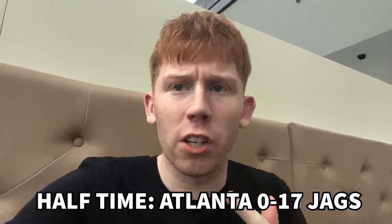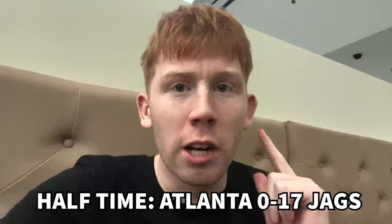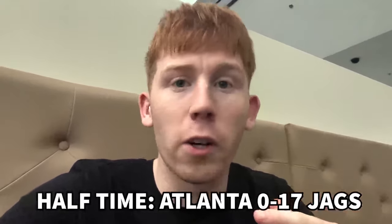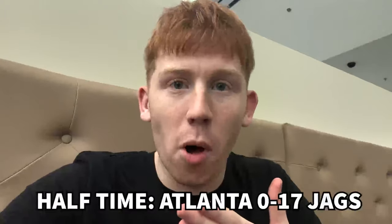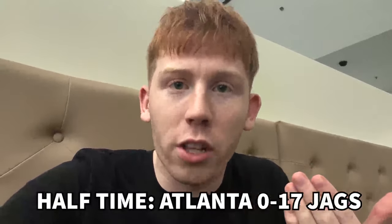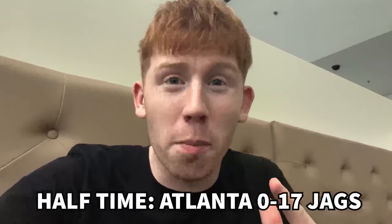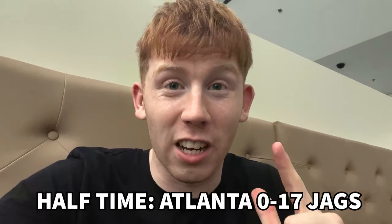Halftime analysis: it's Jacksonville 17, Falcons nothing. The Falcons have been poor in possession — two interceptions in two plays allowed Jacksonville to extend their lead from the opening touchdown, a brilliant 30-yarder from Lawrence. It's a great game to watch but the Falcons have been so negative with the ball, the coach's challenge has been poor, and why not go for it on fourth and two? They have nothing to lose. They're going to punt it back and they just haven't looked interested. The scoreline is big. They do get the ball to start the second half — they'll have to score on the opening drive if they want any chance.